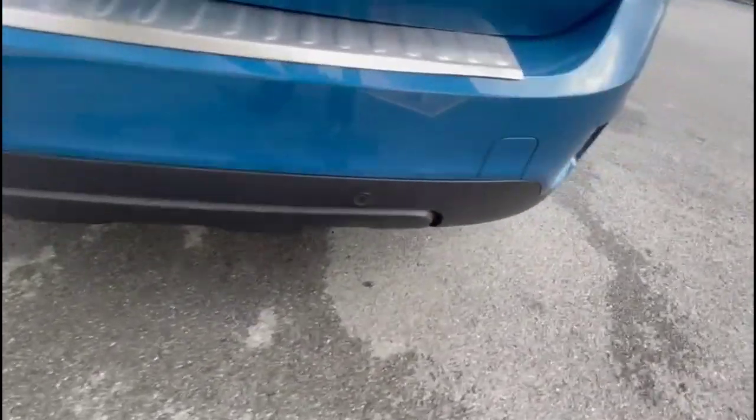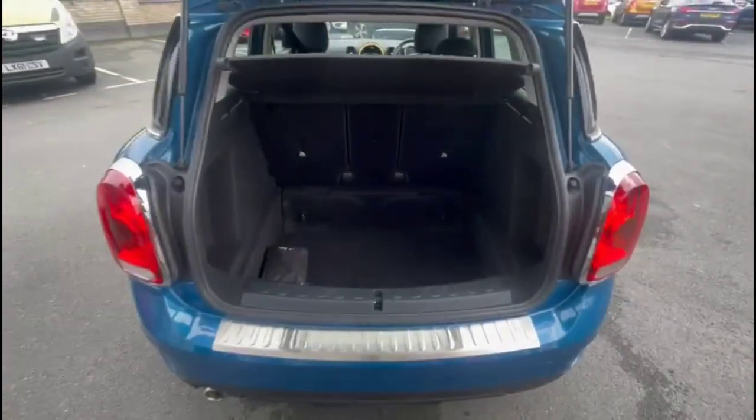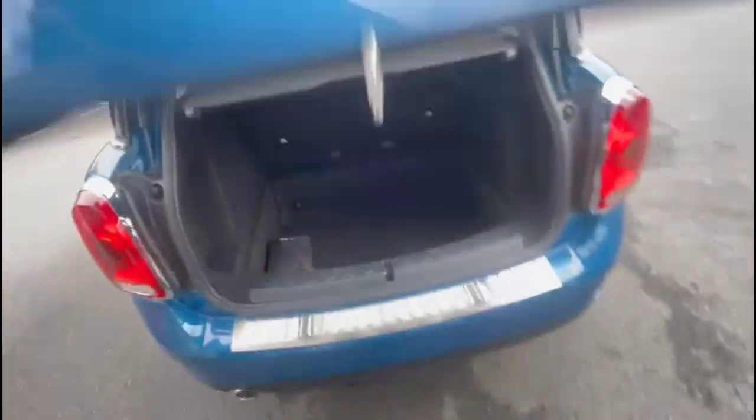It comes with many features including rear parking sensors. As we open the tailgate, there's a spacious boot with a 40-20-40 split fold in the rear seats and top tether fixings.